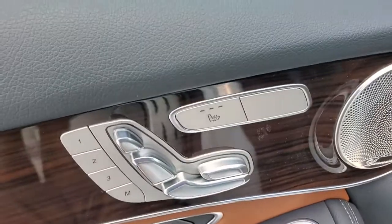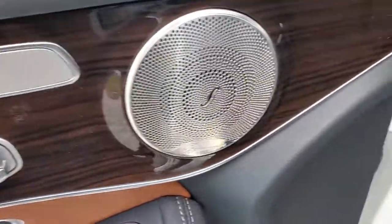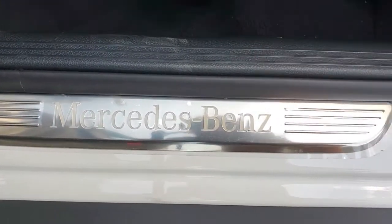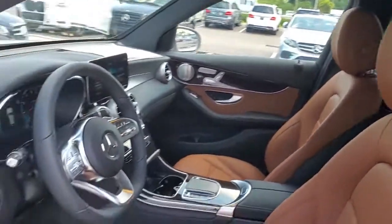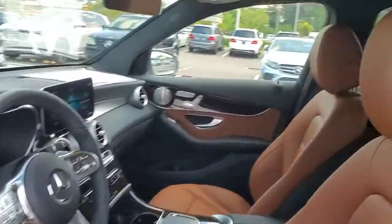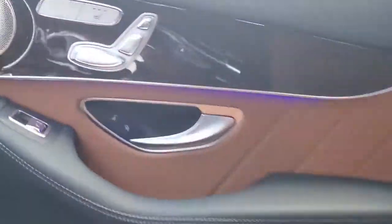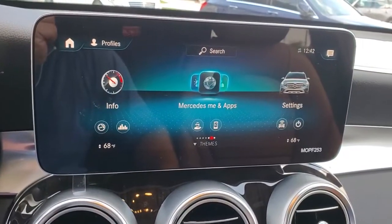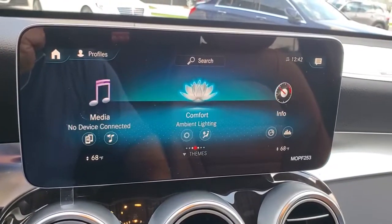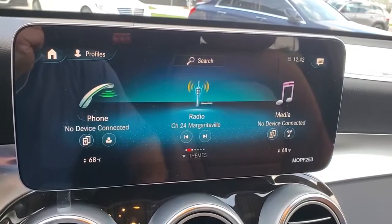Take a closer look at the steering wheel.